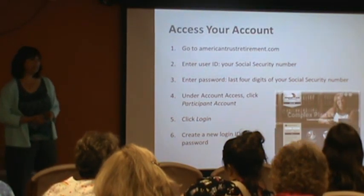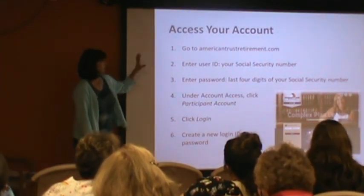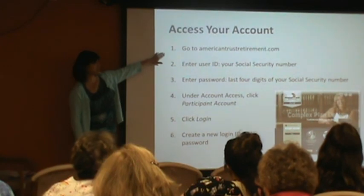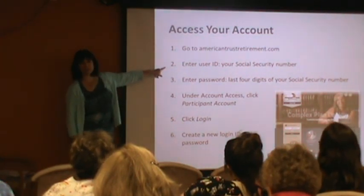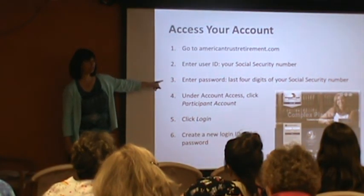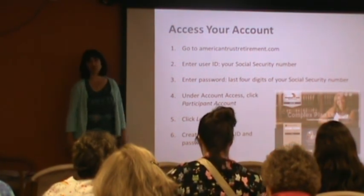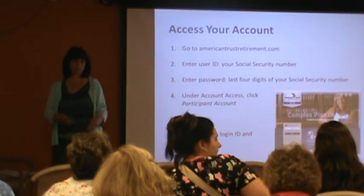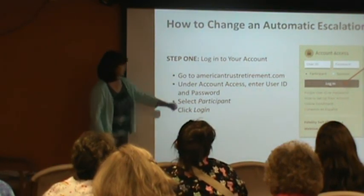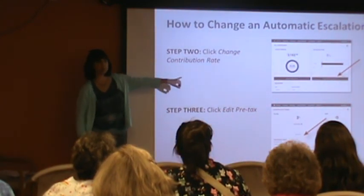Very quickly — the website. How do you make these changes we were talking about? If you have never been on the website, this is how you access your account. You go to American Trust Retirement. It will ask you for a user ID — that will be your full social security number. It will ask for a password — that will be the last four of your social. You'll click Participant Account, log in, and then once you're in, it's going to make you set up a new user ID and password. If you've already done that, let's log in using your new user ID and password. The first screen you're going to come to is your dashboard.